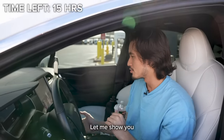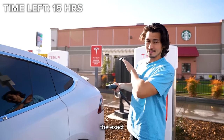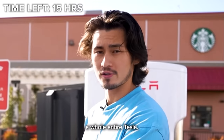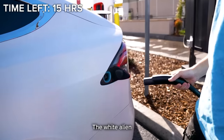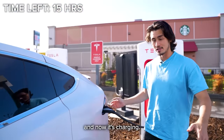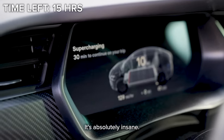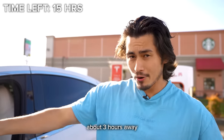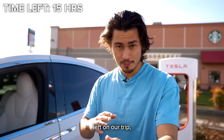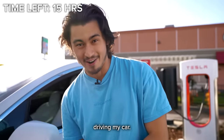Since we're here at the charger right now, let me show you what it's like. These things charge so fast — it used to take two to three hours to charge a whole Tesla, but now it takes like 30 minutes. Plug it in and now it's charging. It says supercharging, 30 minutes to continue your trip. It's absolutely insane. We are about three hours away from Yosemite, which means we have about 13 to 15 hours left on our trip.